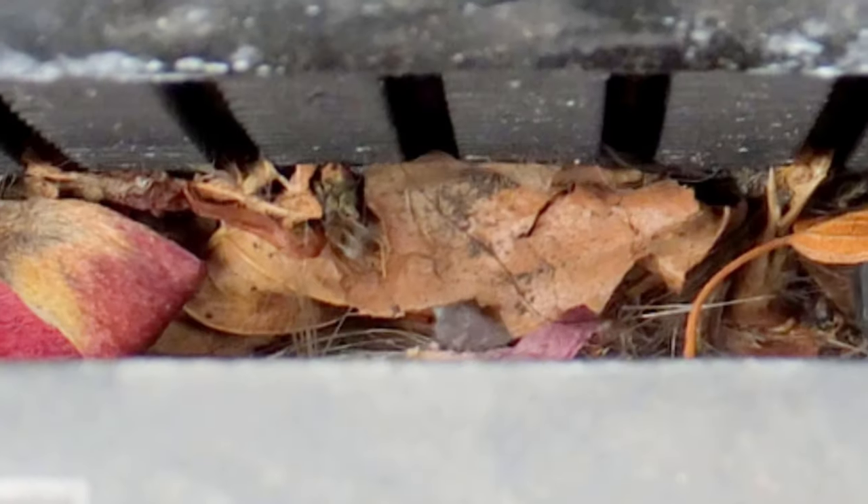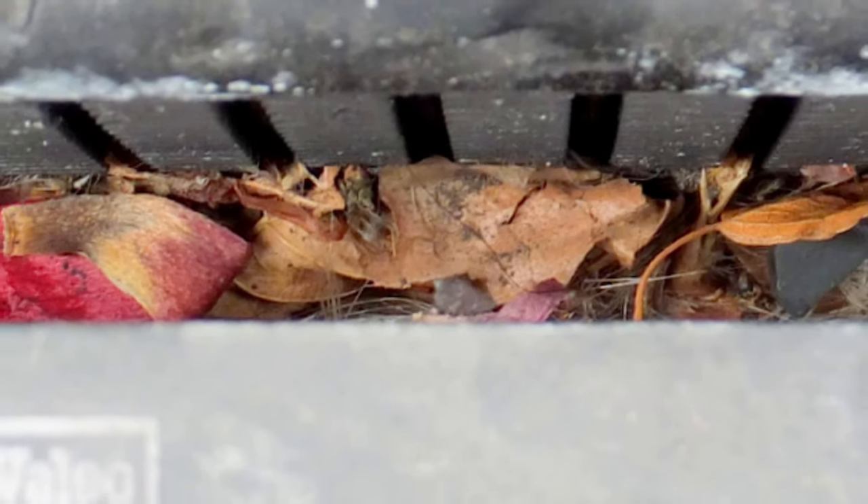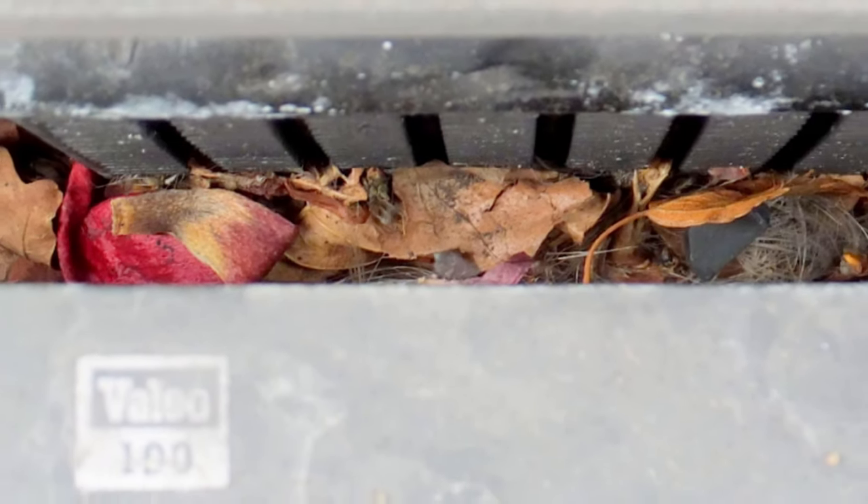That stops BMW cooling systems working properly dead. If you don't get any air through the radiators, it's really not going to work. I was quite surprised that the E31 kept going as well as it did with so much debris between the radiators — there really was quite a lot.